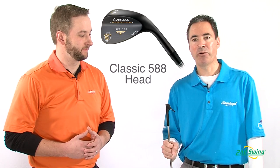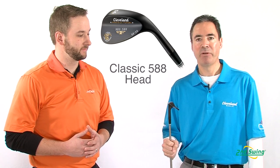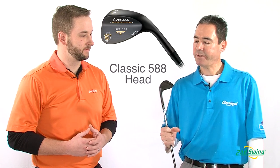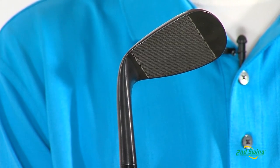Here we have the new 588 forged wedge in a black pearl finish. Very trusted shape, very well performing wedge. Some of the technology in this wedge are the laser milled grooves along with the micro milled grooves.